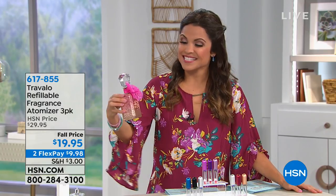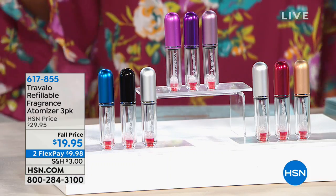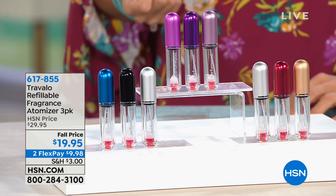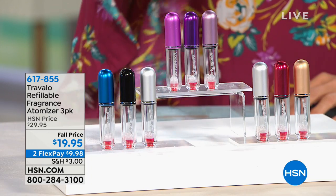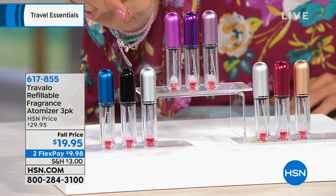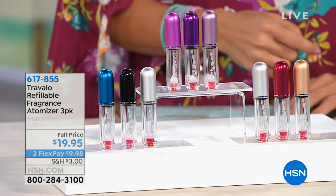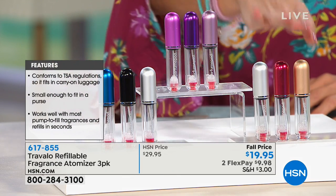One of the most essential things is our favorite fragrance, but are you going to pack this in your bag? It's heavy, it's beautiful, and you don't want to break it. There is a solution, and it's coming in a three-pack today from Travelo. This is a refillable fragrance atomizer — you put this on top of your perfume, pump just a little, and it fills up with your favorite fragrance so you can take it on the go.